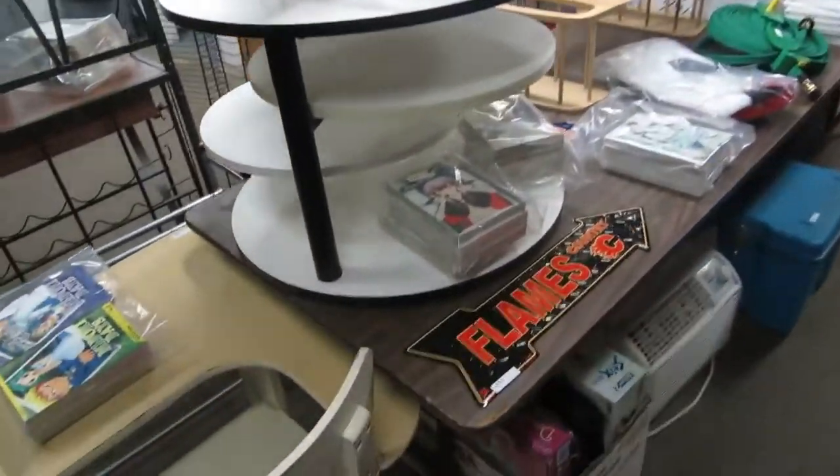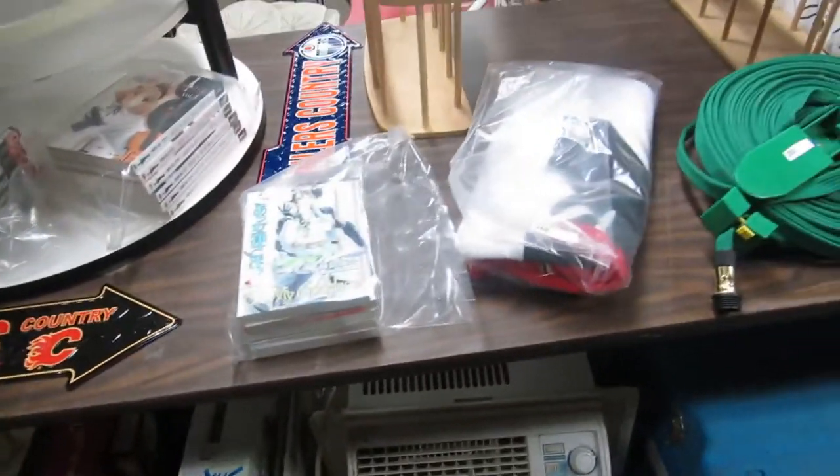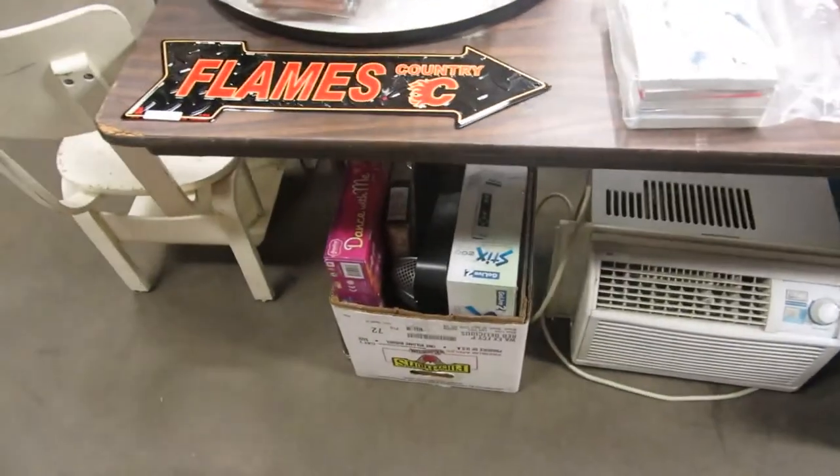A Tony Little Gazelle, storage pallets, a desk, books, banks, displays for stores. Flames, Oilers — Calgary Flames towel, Superman, Wonder Woman, air conditioners, puzzles.